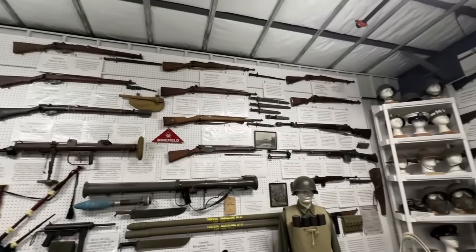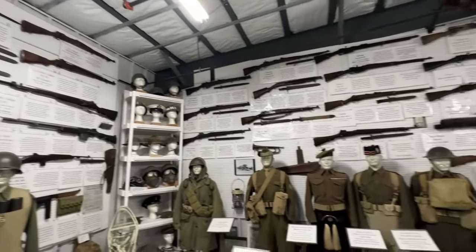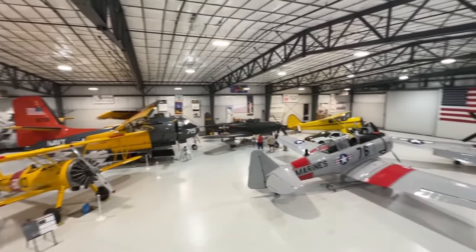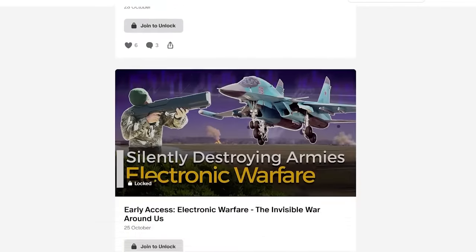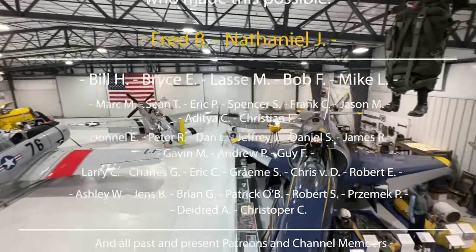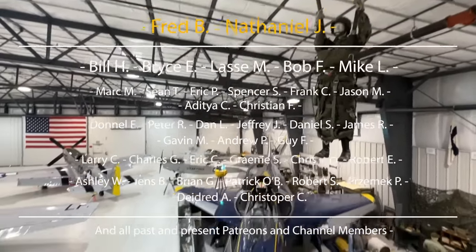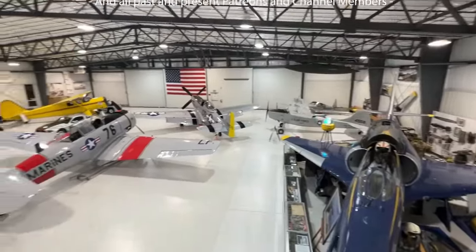A big thank you to the museum, and if you ever go to Idaho, do check it out because it's an absolutely fantastic collection with a lot of flying exhibits as well. And big thank you also to all the supporters and crowdfunders for making Inside the Cockpit possible, because it is 100% community funded, and big thank you also to sponsor Fred B for making this episode possible.